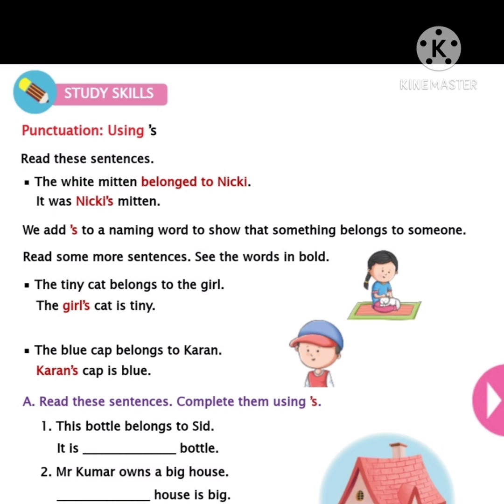Shall we do the exercise children? See Section A. I am reading the heading — put your finger and listen. Read these sentences and complete them using apostrophe and 's'.